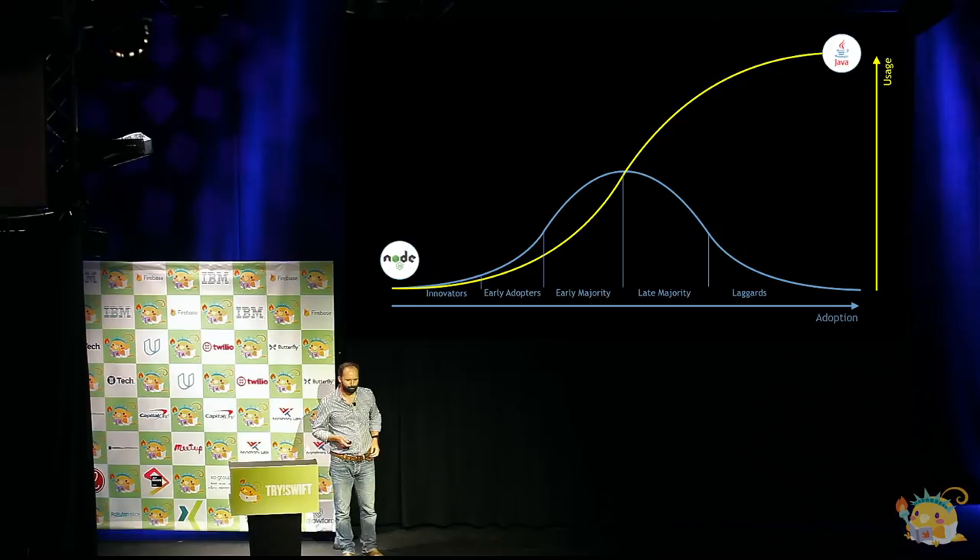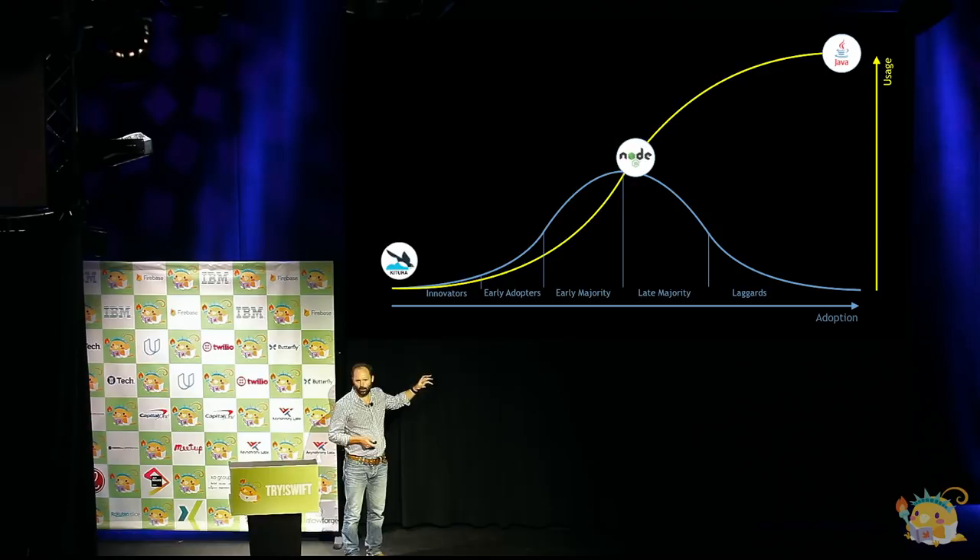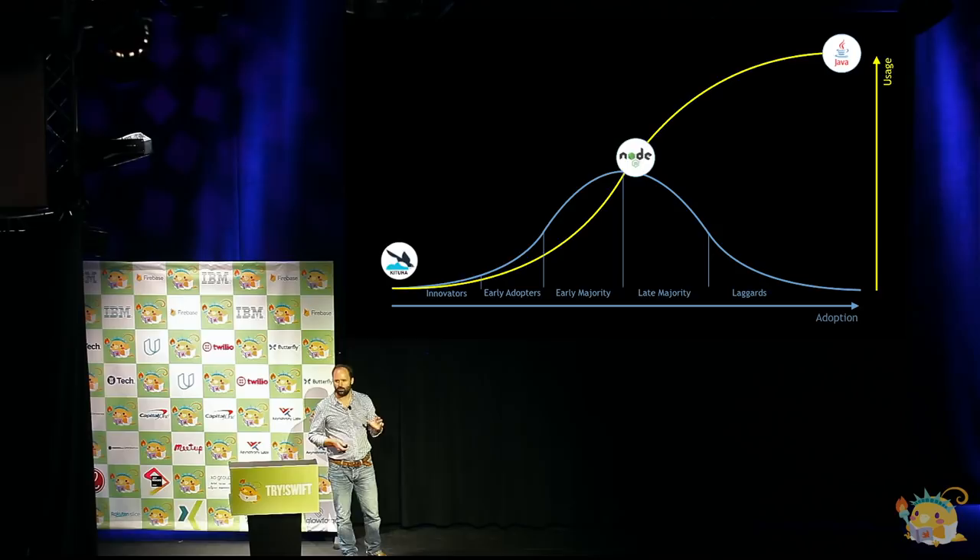The question is, where is server-side Swift and frameworks like Kitura? A year ago, we were probably still around the innovator side. We knew of people who were in production — one of the first groups was an e-commerce company in the UK called Not on the High Street — but it wasn't a vast number.